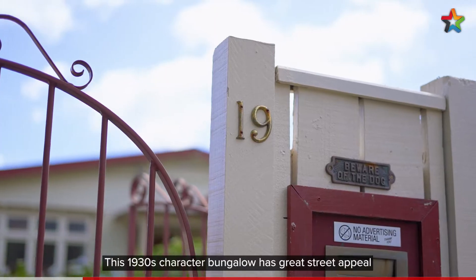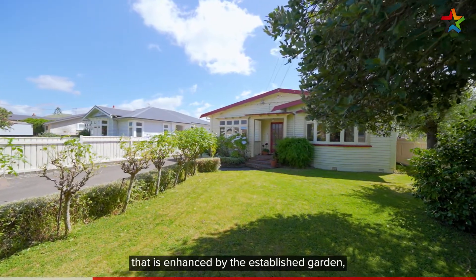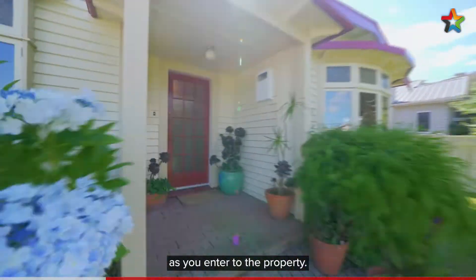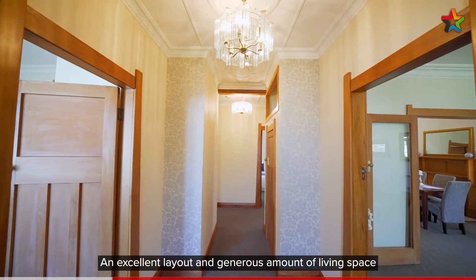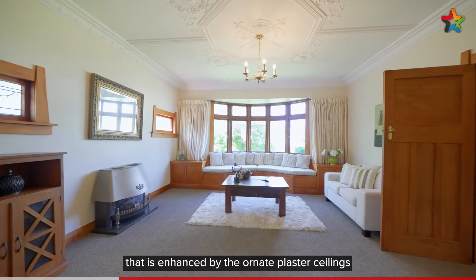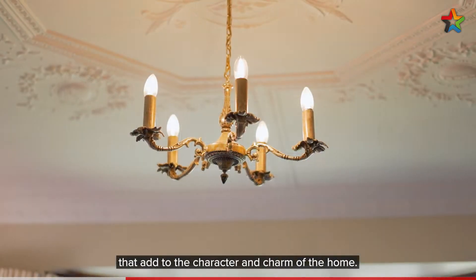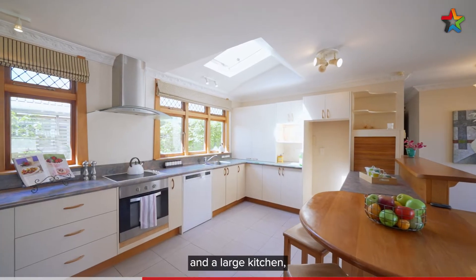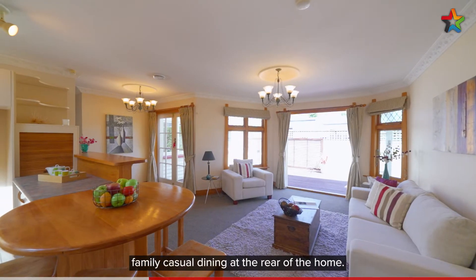This 1930s character bungalow has great street appeal that is enhanced by the established garden, especially the row of white roses as you enter the property. An excellent layout and generous amount of living space that is enhanced by the ornate plaster ceilings that add to the character and charm of the home. Includes a separate lounge, a separate formal dining room and a large kitchen family casual dining at the rear of the home.